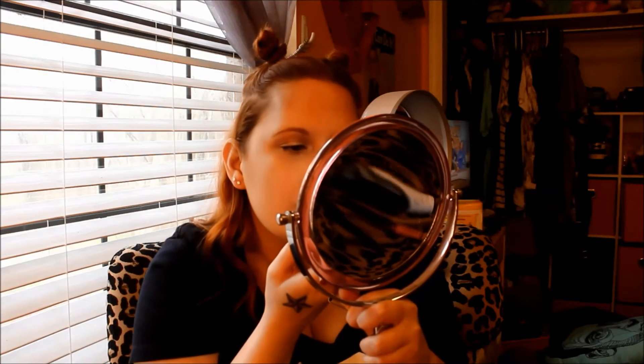I'm using the Rimmel nude liner in my waterline, then going in with the Milani Color Statement lip liner in nude. The lipstick I'm using is the L'Oreal number 800 in Ferris Nude from the L'Oreal Colorish line. Then I'm going over it with the NYX Butter Gloss. Finally, I'm spraying my face with the NYX Dewy Setting Spray, which is giving me a really nice dewy vibe.